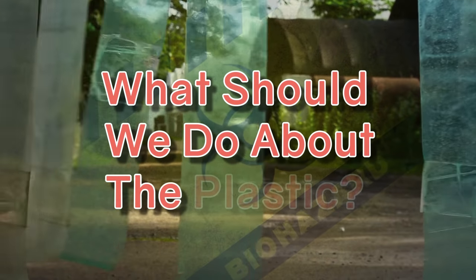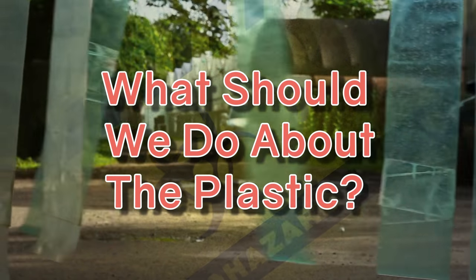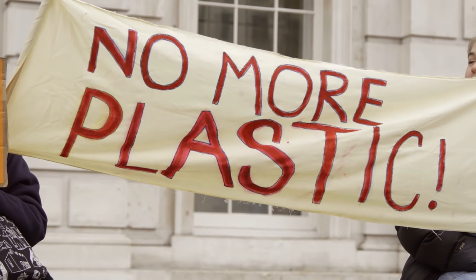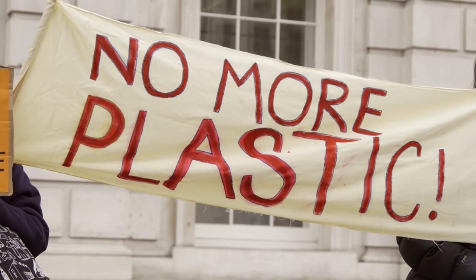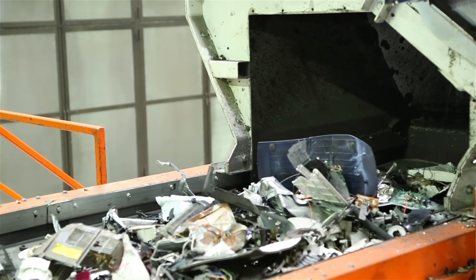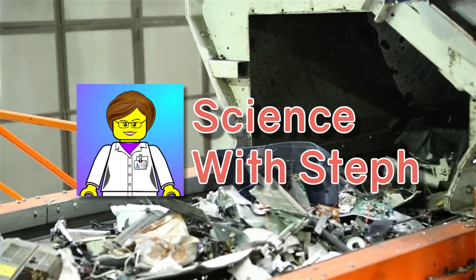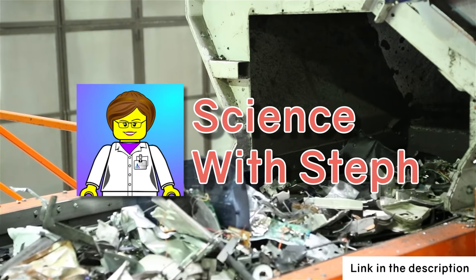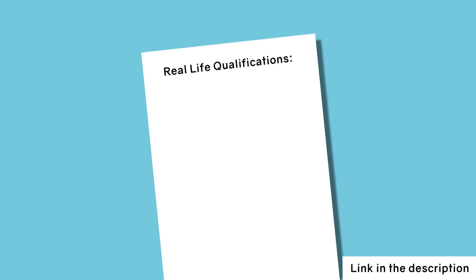So what should we do about the plastic? For me and you, the best we can do is reduce our plastic waste. 40% of all plastic waste is from single-use packaging — but that's a whole other topic, so I'm not going to cover it in this video. Steph from Science with Steph is making a video all about how much plastic humans use and where it comes from, and she's got real-life qualifications, so you should definitely go check out her video after this one.